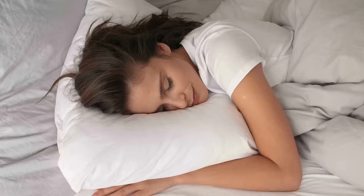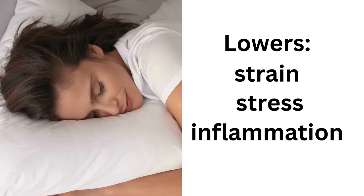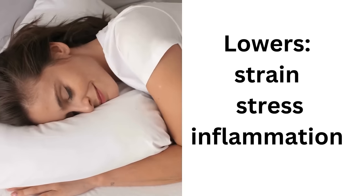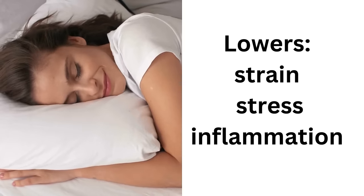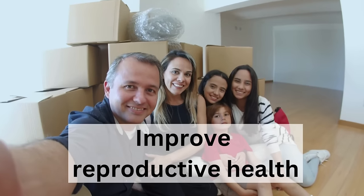It may also help to improve your sleep because it helps to relieve inflammation and lowers your strain and stress — so this should also help you to sleep better. It can also help to improve your reproductive health for both male and female.